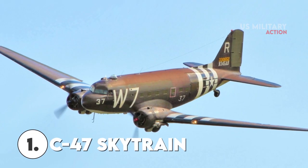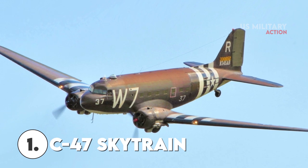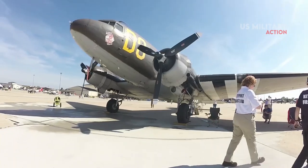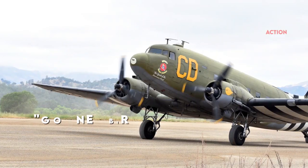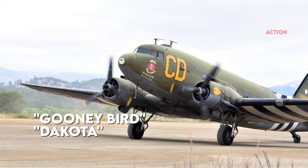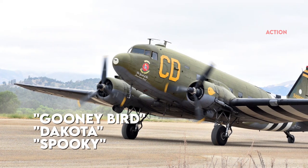Number 1: The C-47 Skytrain. The C-47 has been dubbed a variety of names, including Goonie Bird, Dakota — a play on Douglas' Aircraft Company Transport Aircraft — and Spooky.